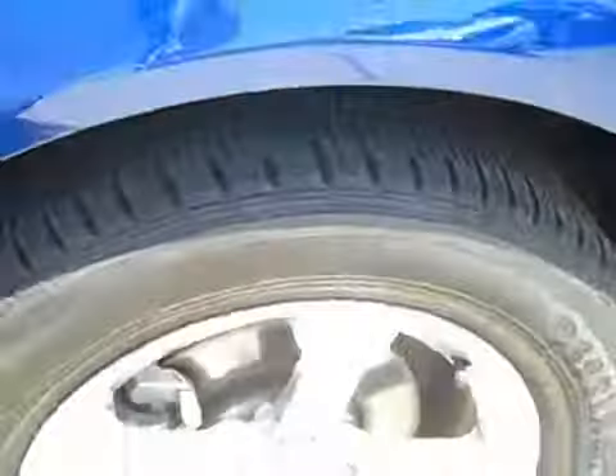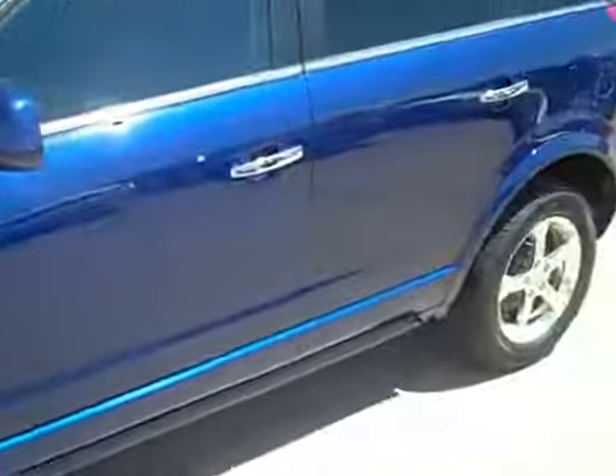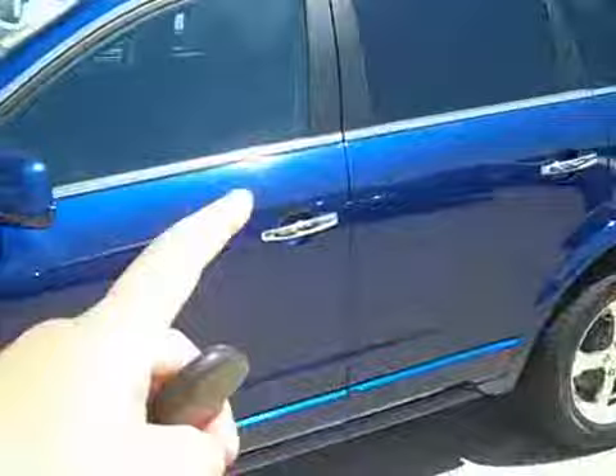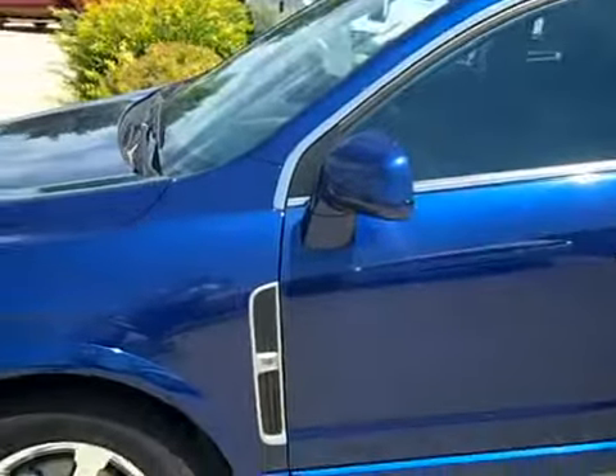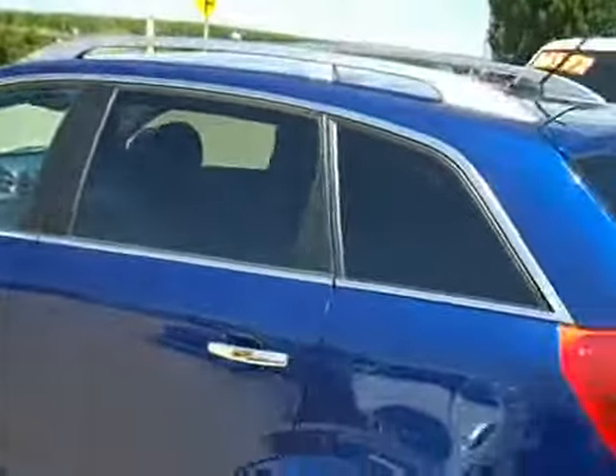Firestone tires on this one, great condition, only 13,000 miles on them, plenty of life left. Chrome wheels — I think they match the blue well. In fact, all the little chrome moldings like on the door handles look great. There's little side louvers. I like them — whether they do anything or not, I think they look cool. Tinted windows, roof rack up top.